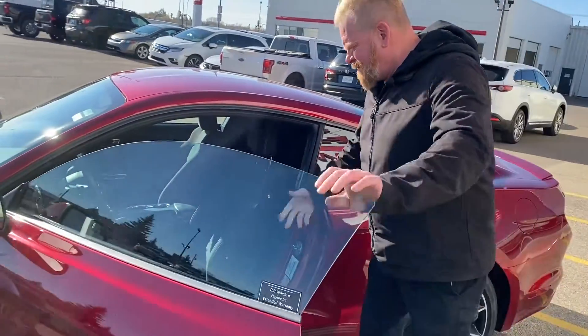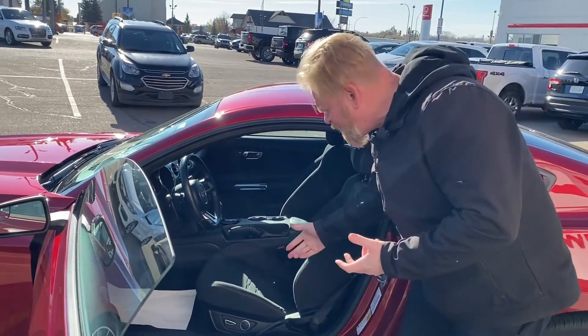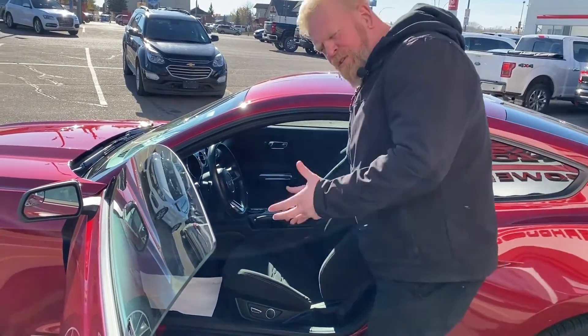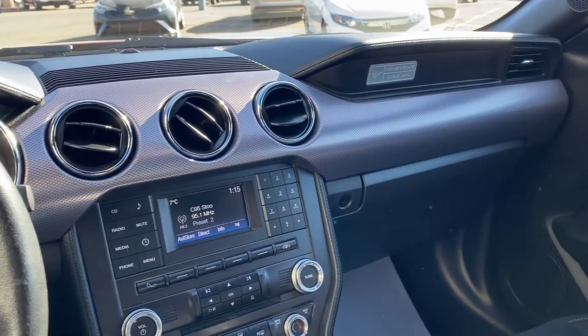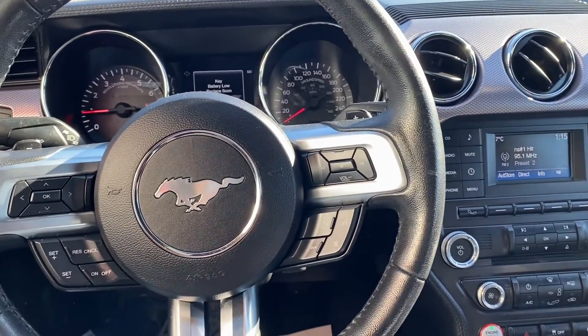Now for the interior — this 2017 Mustang comes with power seats on both sides, with a lumbar system on this unit. You also have all functional controls on your steering wheel so you can see everything in front of you.